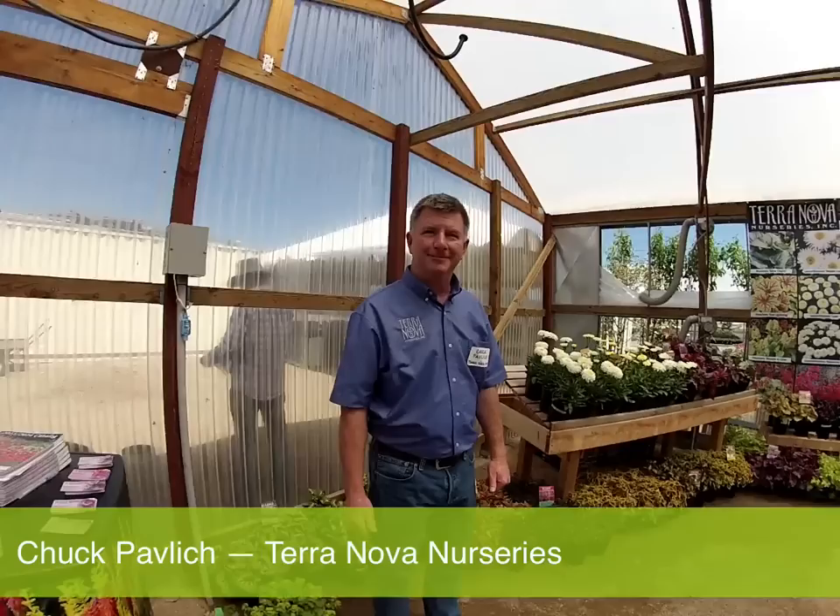I'm here with Chuck Pavlich, who is Director of New Product Development at Terra Nova. Chuck's going to tell us about the new items, some of the things they're excited about, and maybe even a little bit on their Unrooted program that they now offer. So Chuck, it's over to you.